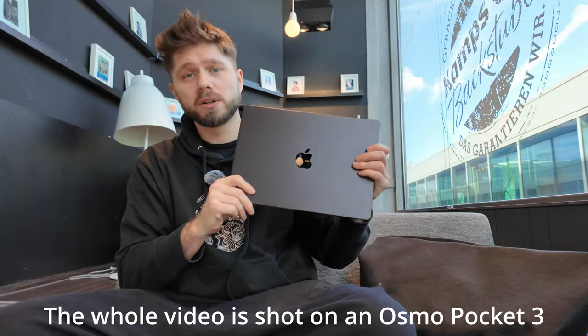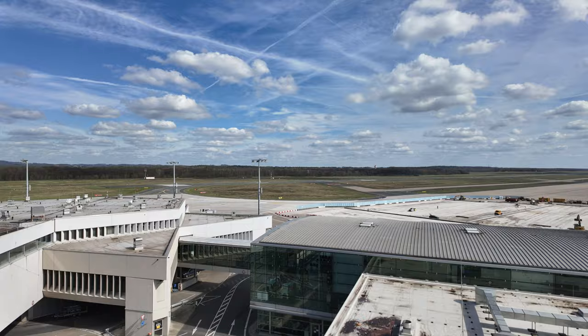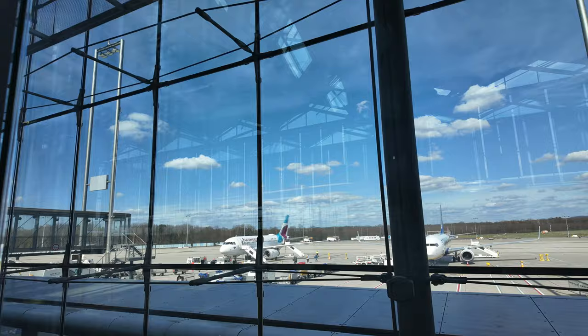In my last video I talked about how I switched from the MacBook Air M1 to the new MacBook M3 Max. I talked about traveling productively, and right now I am at the Cologne airport here in Germany, flying to Egypt over Istanbul. What I'm planning to do is see how productively I can work while traveling.